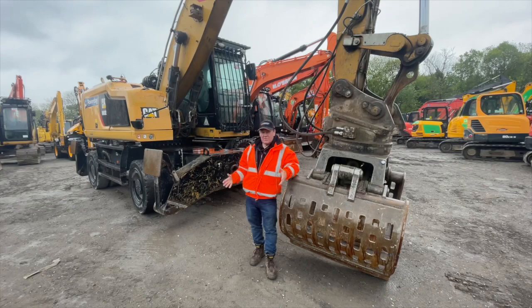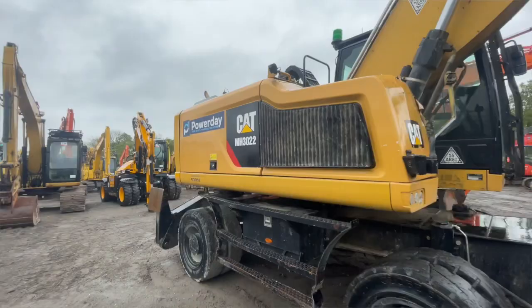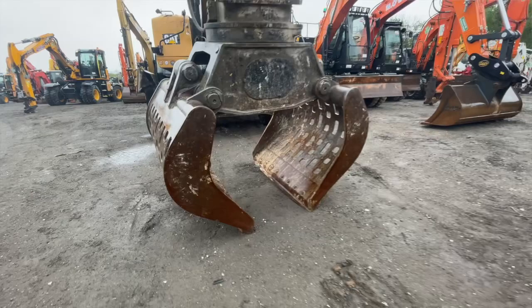Here from Powerday is a MH3022 material handler, sold in the UK by Finning. It comes ready to go for waste handling with this grapple — everything you see with the machine, you get it.